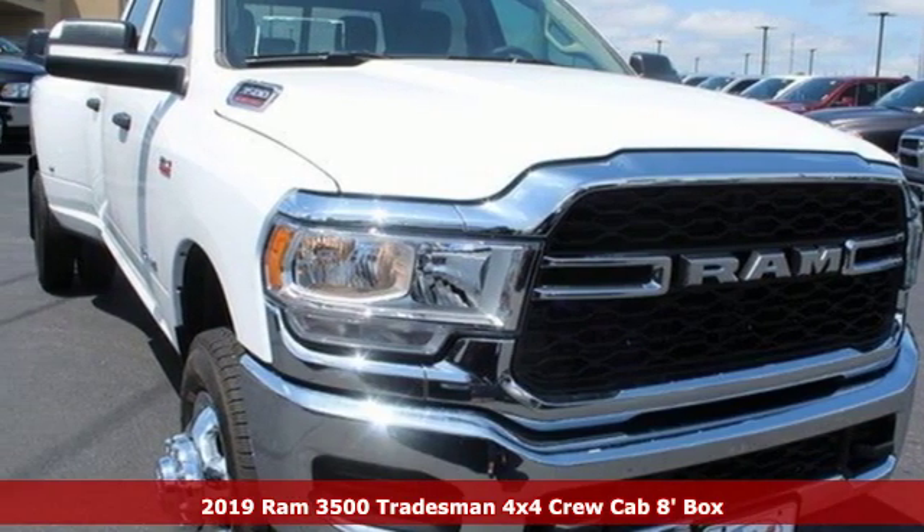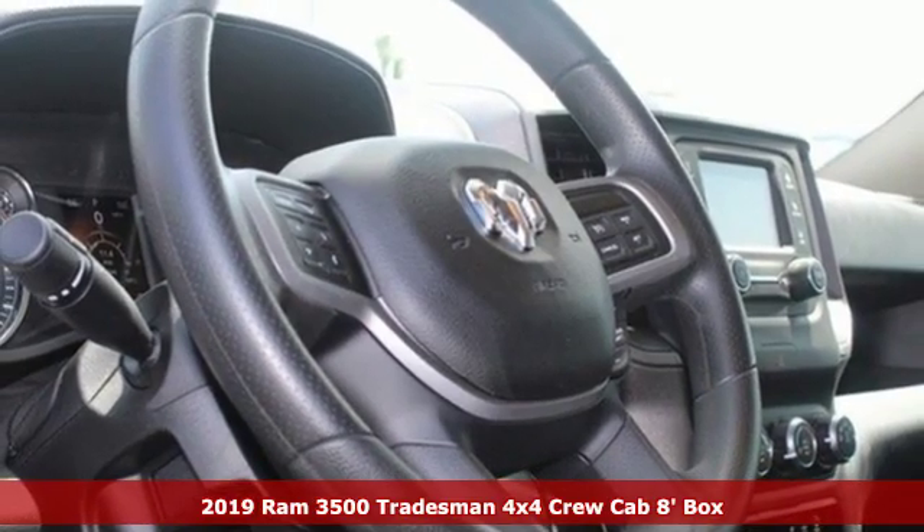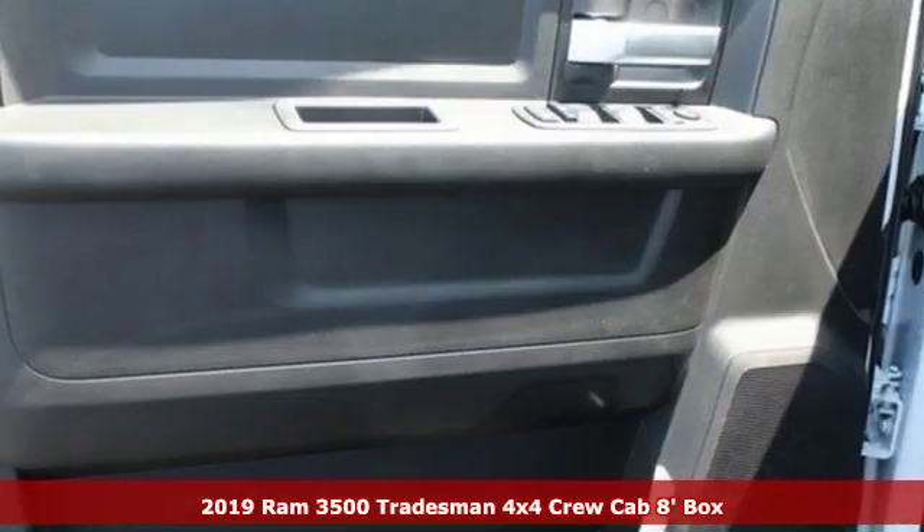It's a new 2019 RAM 3500. From the decades of testing and engineering to the build, it is born to be on the job site.